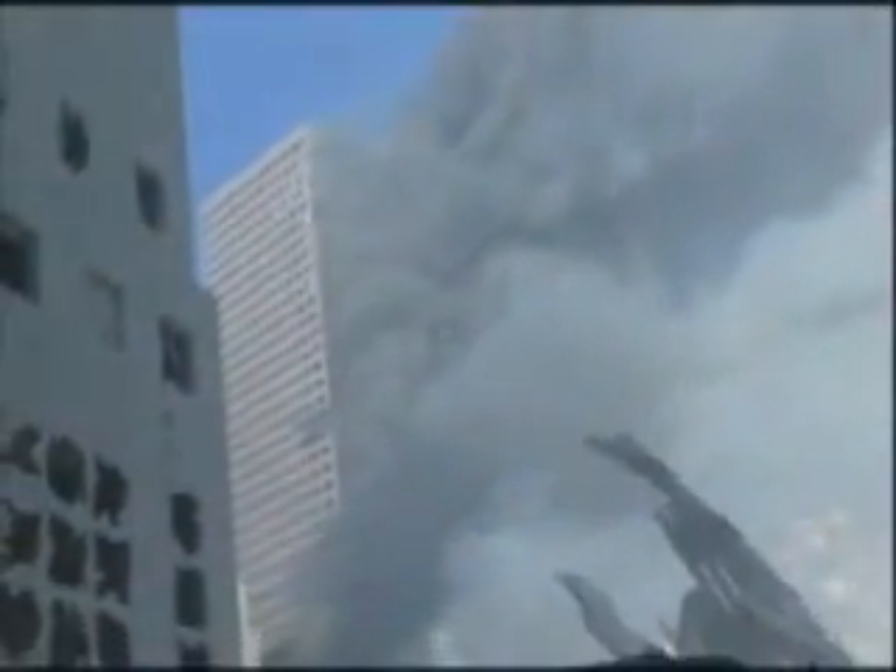This is World Trade Center 7 just before it collapsed on September the 11th, 2001. It had not been hit by an aircraft. It had been damaged by falling debris and fire. But by 5:20pm most of the fires had been extinguished.